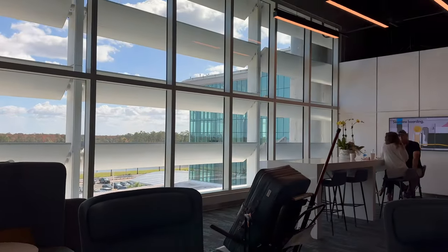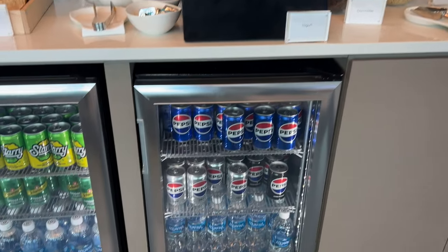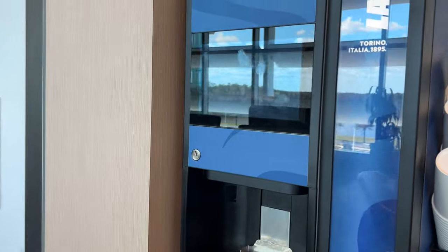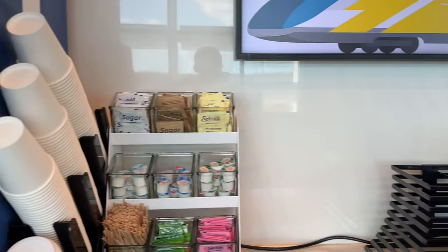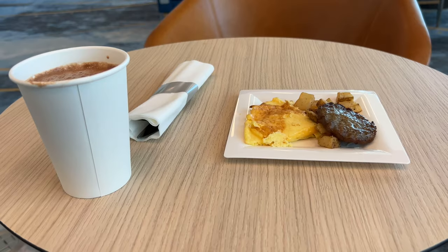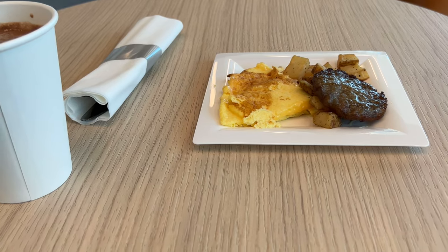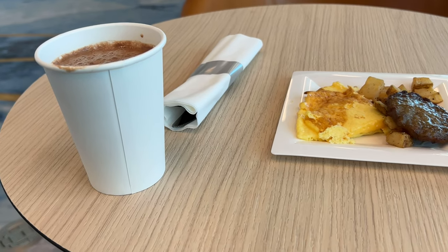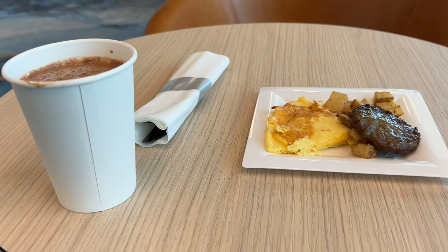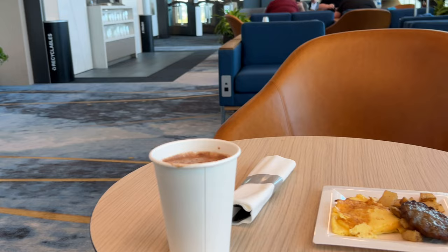I made my way into the premium class lounge. They have a massive food selection — cold drinks, a coffee and hot drinks machine, tea, and a bunch of food. I got a sausage omelet with some potatoes and a hot chocolate. I'm going to eat this and I'm really excited to travel in premium class on the train. This lounge is absolutely awesome.